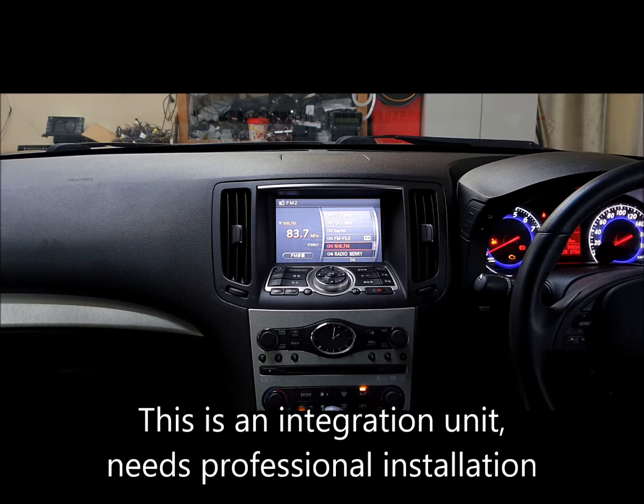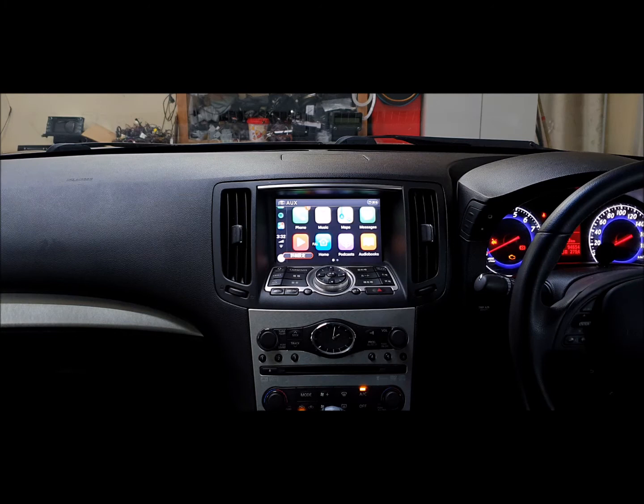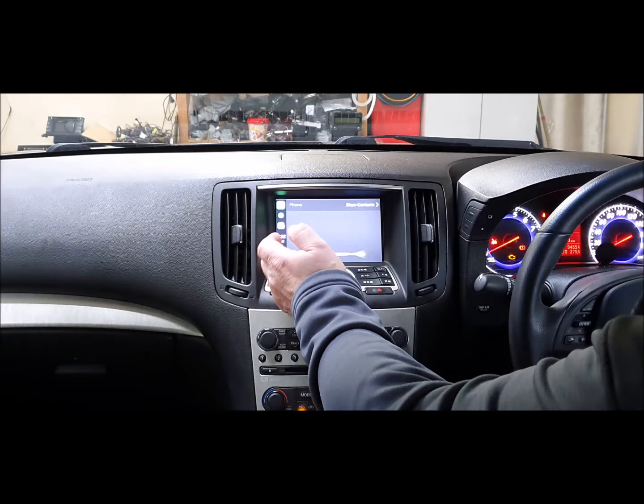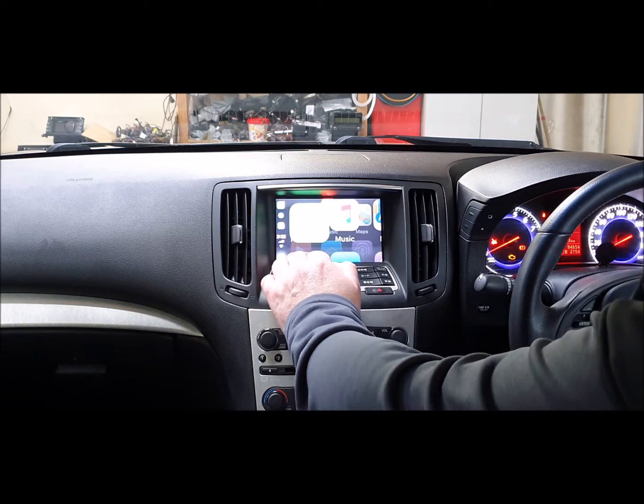We've managed to turn this screen in this 2008 model into a touchscreen, and by hitting the TV auxiliary button you can see that we've got Apple CarPlay up on the screen. You can actually just touch it — you can use the touch panel, it's very very cool. You can play music now.